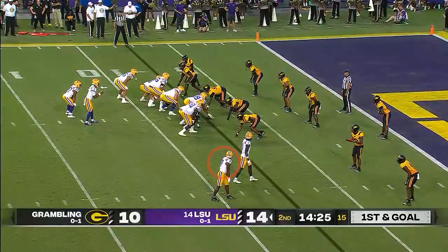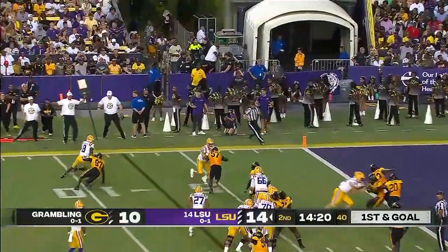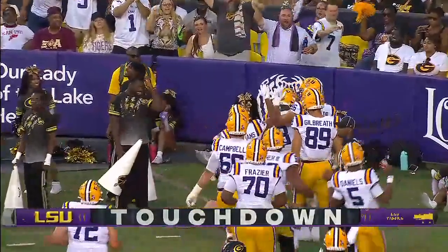Josh Williams, off the left tip of Daniels. As Neighbors goes in motion, they're going to pop it to him again. Neighbors going for the pylon. He got it. Touchdown.